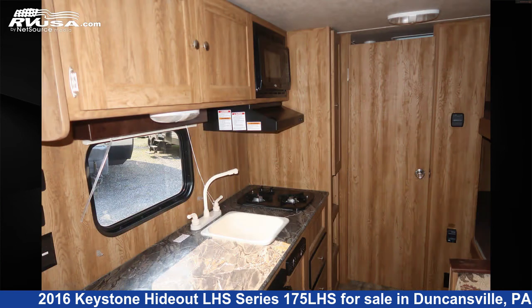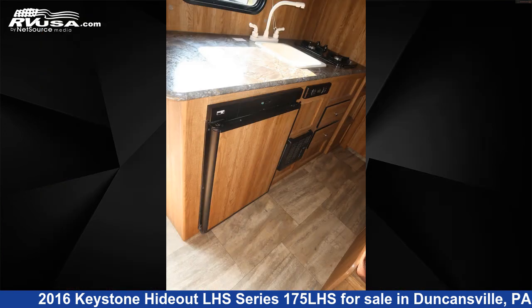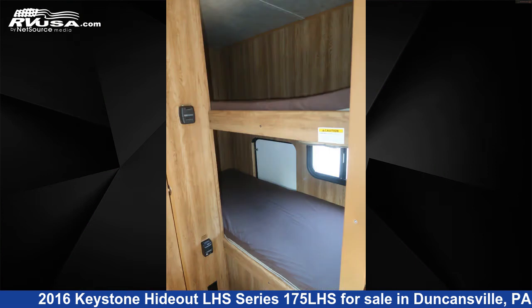The floor plan layout of this travel trailer features bunk beds. The unloaded weight of this 2016 Keystone Hideout LHS Series 175 LHS is 3,305 pounds.